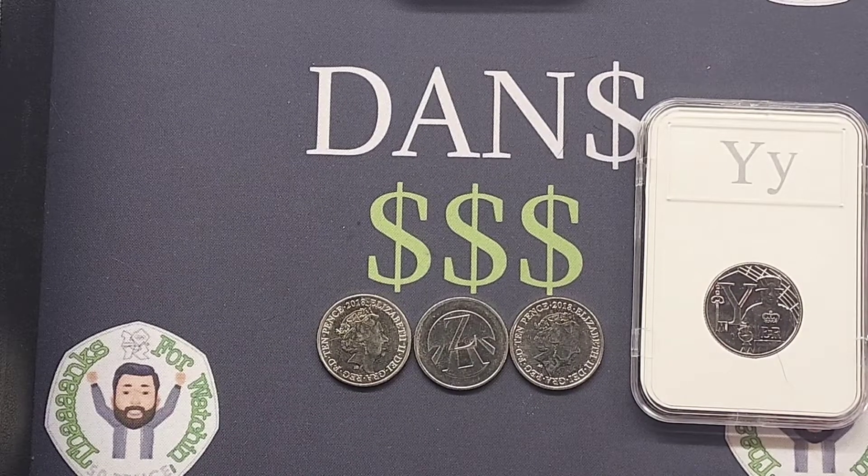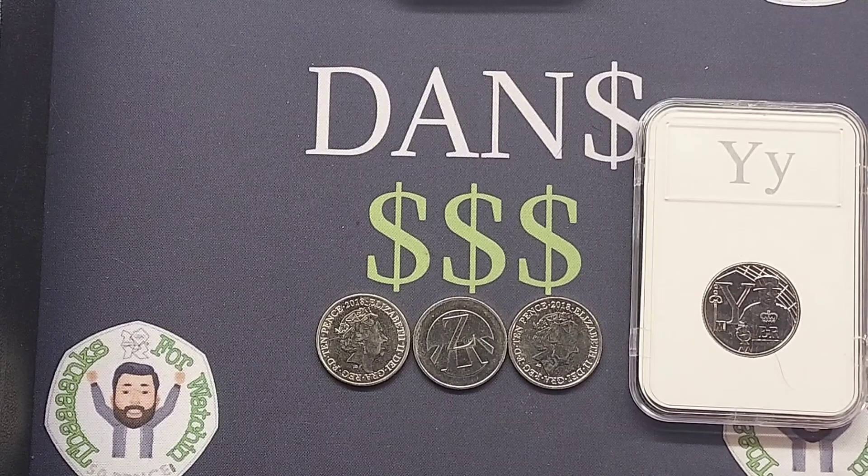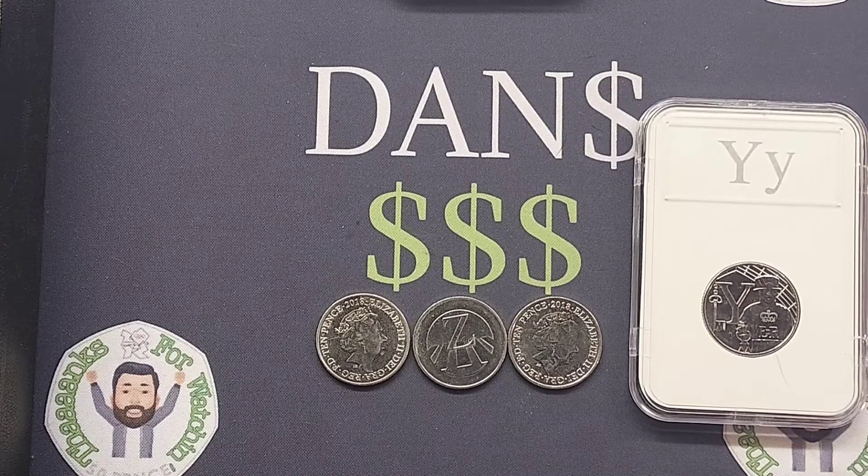Hi guys, Dan's Dollars here. Here we go then, we are back with the ABC mystery game. We are on day number 8. Nobody has quite managed to get it correct yet, but I do believe we are going to get a winner tomorrow. People are getting so close now.